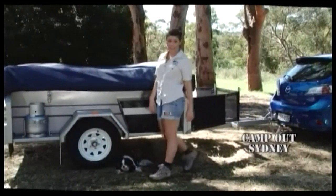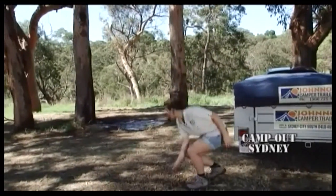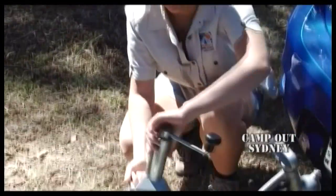When I first arrive at a campsite, I check out which way I want to position the tent. The next job is to clear any sticks or stones away. This avoids any damage done to the tent floor and your feet. I'll show you how easy it is to set up a Jono's camper trailer. Firstly, ensure the trailer is level.